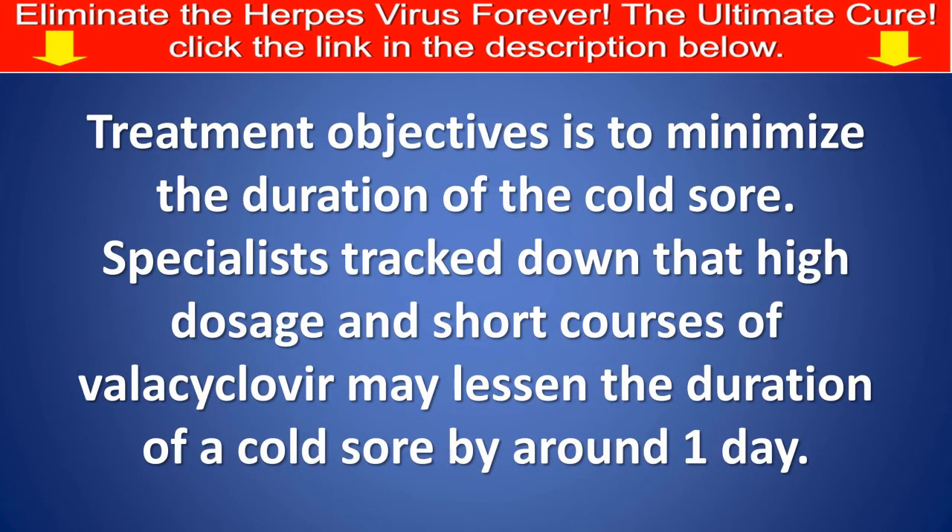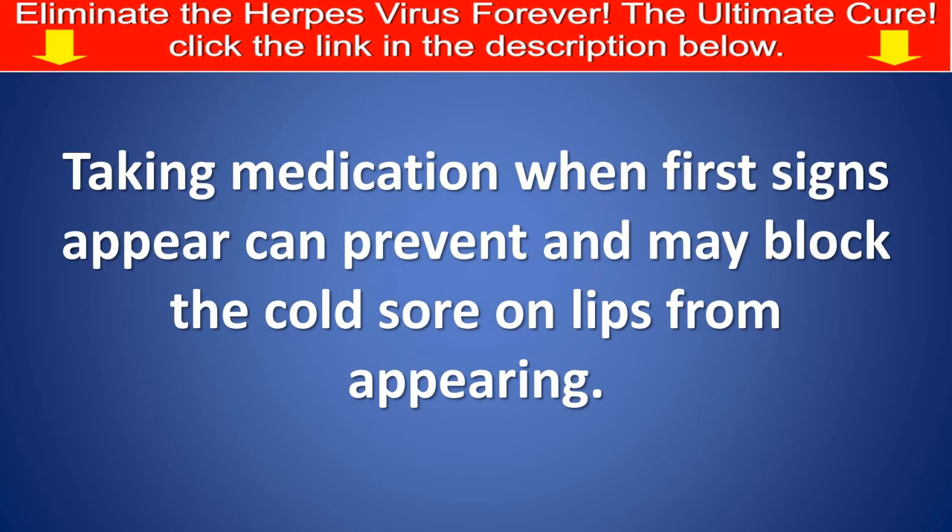The treatment objective is to minimize the duration of the cold sore. Specialists found that high dosage, short courses of valacyclovir may reduce the duration of a cold sore by around one day. Taking medication when first signs appear can prevent or may block the cold sore on lips from appearing.